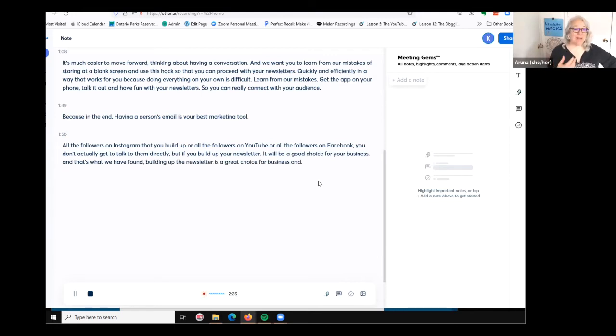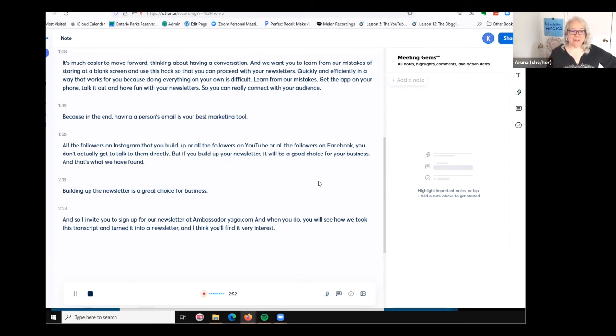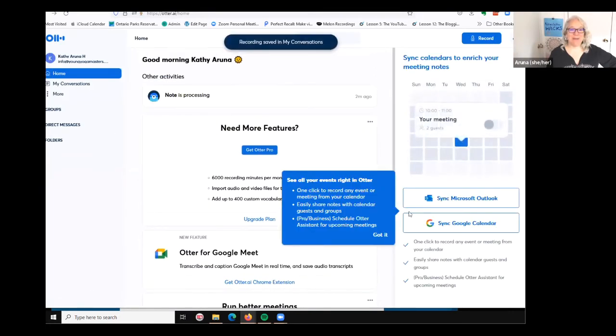All the followers on Instagram, YouTube, or Facebook — you don't actually get to talk to them directly. But if you build up your newsletter, it will be a great choice for your business, and that's what we've found. So I invite you to sign up for our newsletter at AmbassadorYoga.com, and when you do, you will see how we took this transcript and turned it into a newsletter. We're going to edit parts of this, but it will give us a really good foundation.